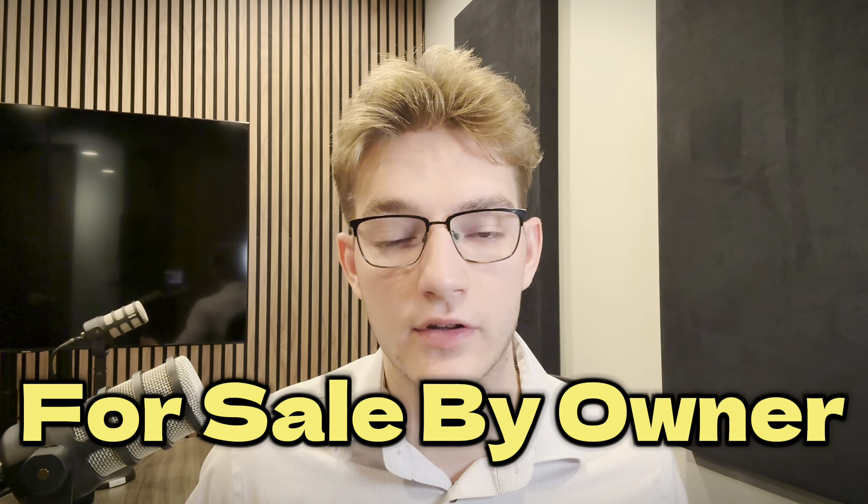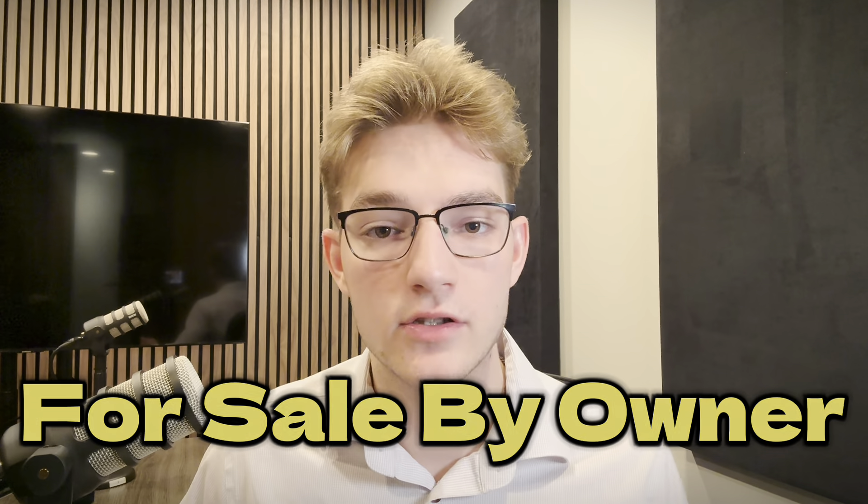The fourth listing lead source is for sale by owners. I love for sale by owners. The advantage is they're free to call — you don't need Vulcan 7, Red X, or Mojo. If you're trying to find a cost-effective way to start calling right now after this video, for sale by owners are the answer. What I do: I go on Zillow, draw a radius around the map of an area I'm willing to service — typically about a 45-minute range — go to the 'for sale by owner' tab, and just call all of them.